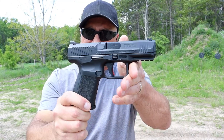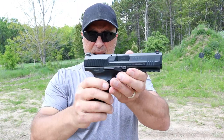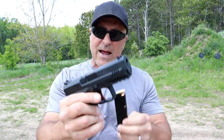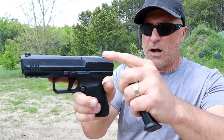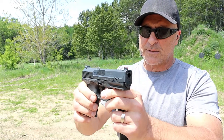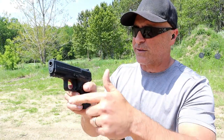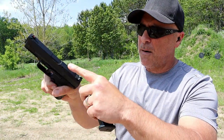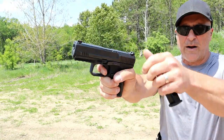Over here we've got the Canik TP9 SF Elite. This is a bit cheaper — you can purchase this for under $400. A lot of people love Canik and they offer a lot in the case. This one has a 15 round mag, accepts larger mags, 4.2 inch barrel, fiber optic front sight, serrated black rear sight. It's feature-loaded with ambidextrous slide stop, mag release can be moved over, forward serrations, a full Picatinny rail, loaded chamber indicator bar, and a cocked striker indicator. The trigger pull on this is a bit lighter at four and a half pounds with a very short reset.